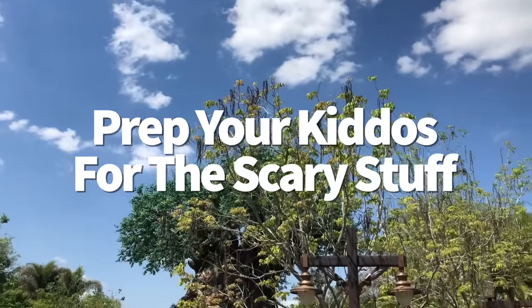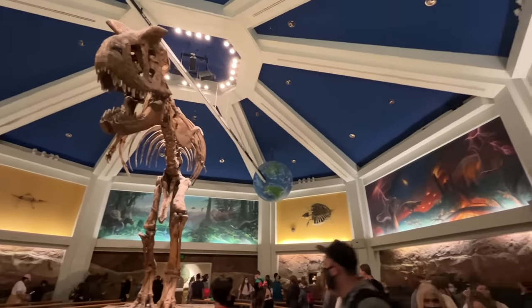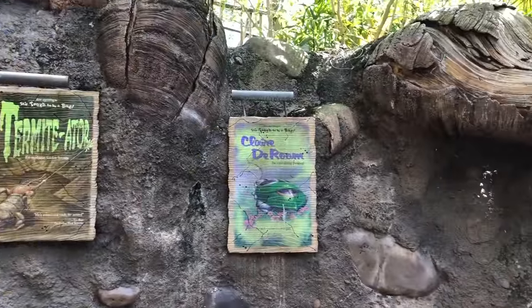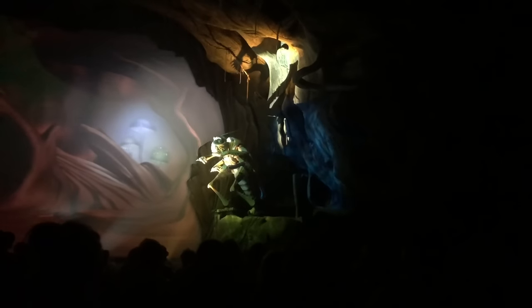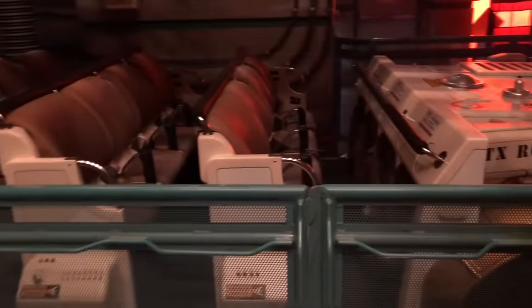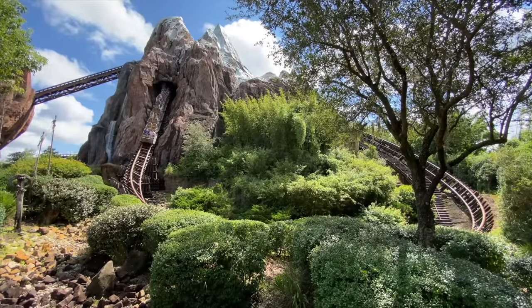Prep your kids for the scary stuff. Expedition Everest, Dinosaur, and It's Tough to Be a Bug can be intimidating, especially for younger travelers. AllEars.net has POV ride-throughs for all these attractions so kids can get a feel for them beforehand — though experiencing them in real life is way more intense than watching on a screen. Talk to your kids before getting in line. And if your kid doesn't want to ride, it's okay — many rides have a rider switch program you can discuss with the cast member at the entrance.